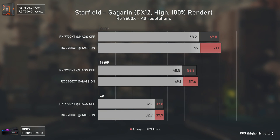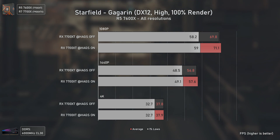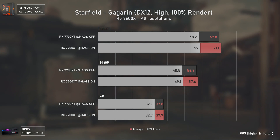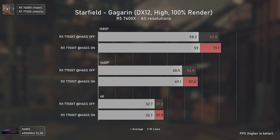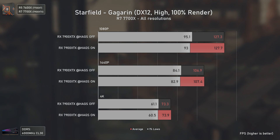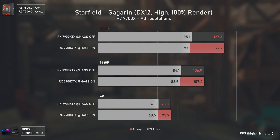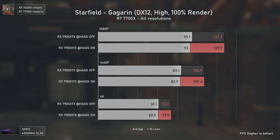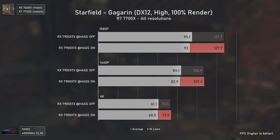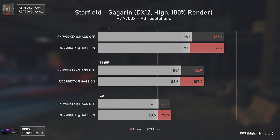Starfield is a very CPU-demanding game and one of the first where HAGS delivers better performance at 1080p and 1440p with the RX 7700 XT — not by much, but consistently higher. With the RX 7900 XTX, things got a bit backwards again: averages are virtually the same but HAGS is once again delivering lower 1% lows, which kind of seems to be a pattern here.